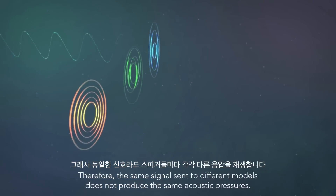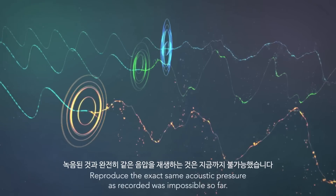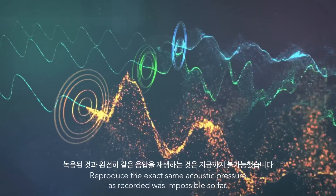Therefore, the same signal sent to different models does not produce the same acoustic pressures. Reproducing the exact same acoustic pressure as recorded was impossible so far.